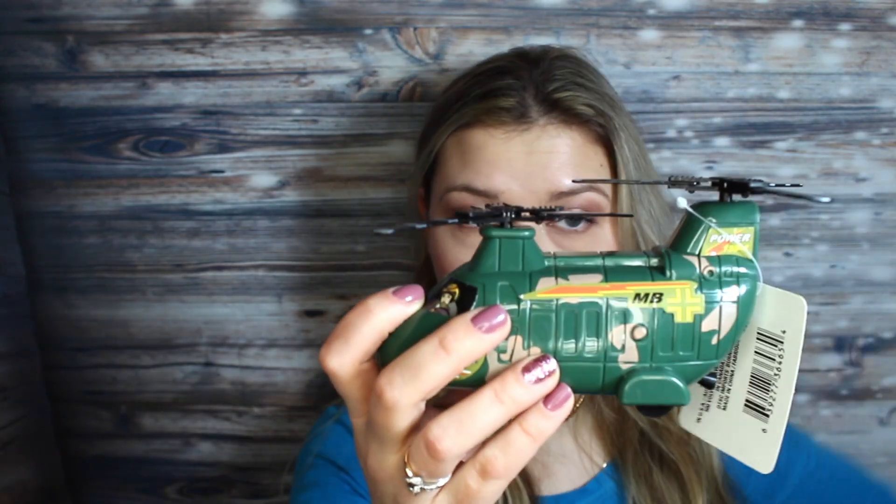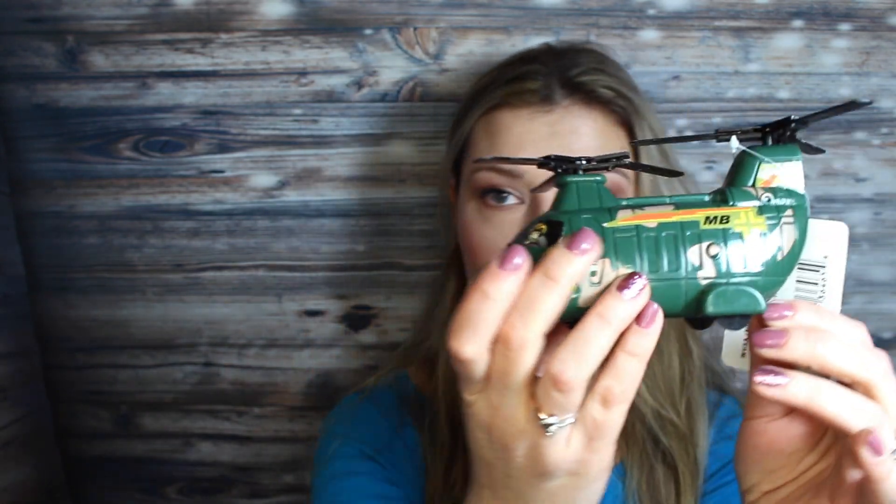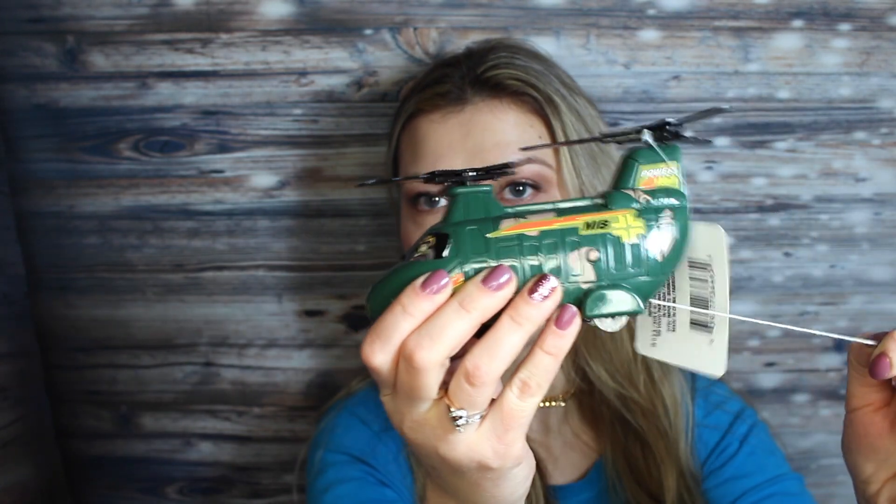This is a really, really cool one — it's like a military airplane. Look at what happens — it's so much fun.